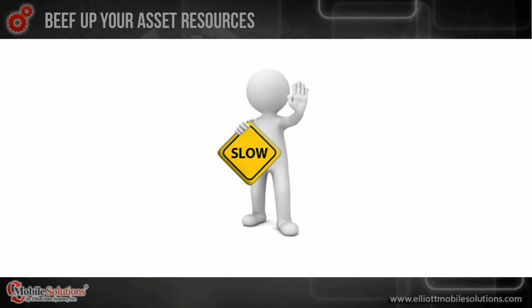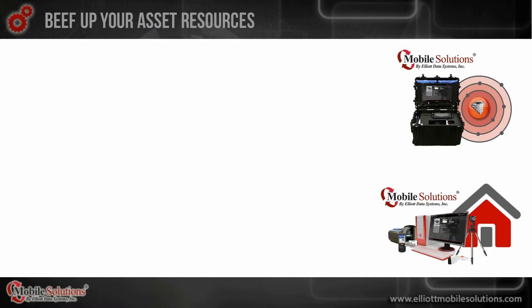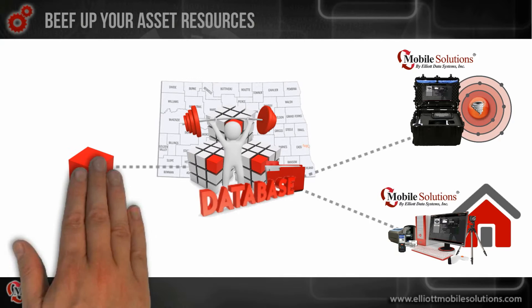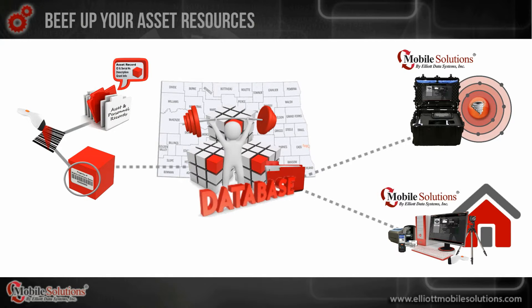But before you get to the point of using Mobile Solutions at an emergency scene or back at department headquarters, you must build your database of assets in order to have tools to manage. To do this, you simply ID and label items, create a record by scanning the item, enter asset information, and upload any relevant documentation tied to that item. From there, that asset is in the Mobile Solutions system and ready to be managed and tracked.